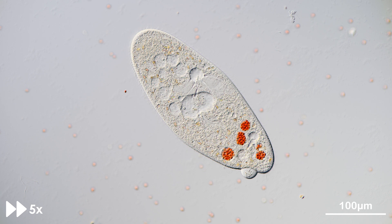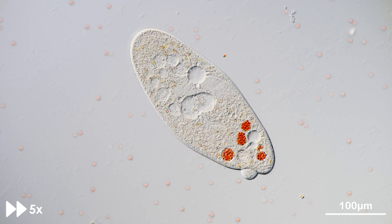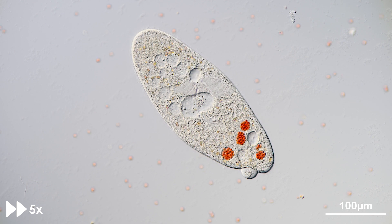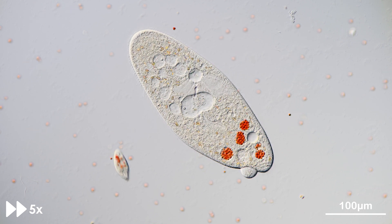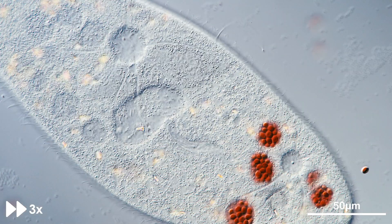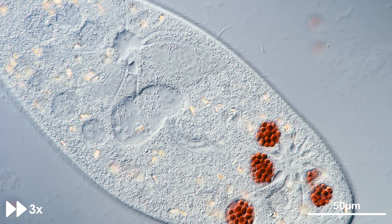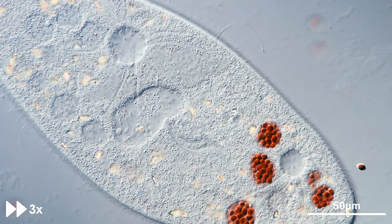For our experiment, we used fresh baker's yeast stained with a dye called Congo Red, which also serves as a pH indicator. A small amount of yeast is dissolved in water and the solution is brought to a boil. After that, a 0.1% solution of Congo Red is applied before mixing a small drop of stained yeast with our paramecia on a microscope slide.